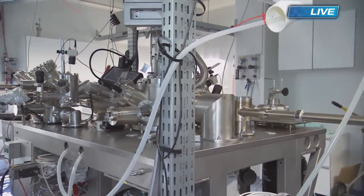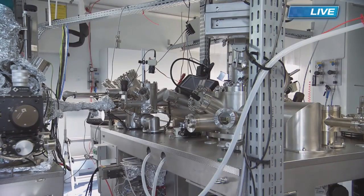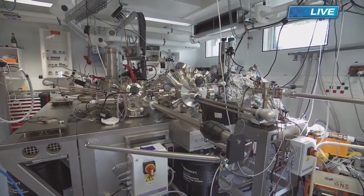Half a million euros? Above one million — one million, for sure. So you wouldn't want to break it? It normally doesn't break. Usually those systems live forever.